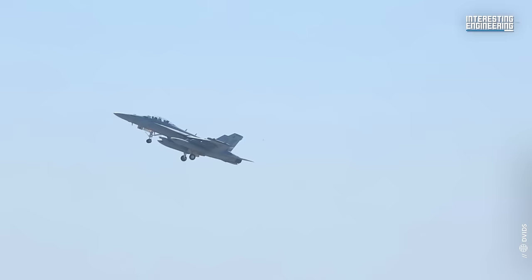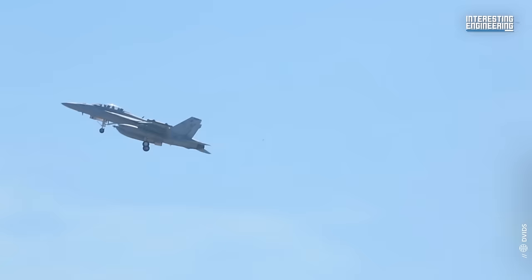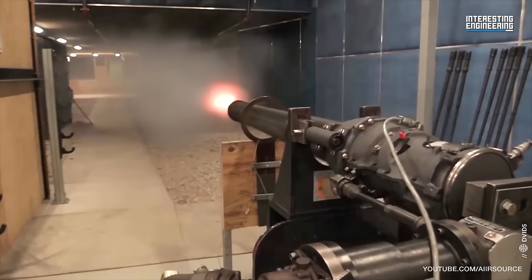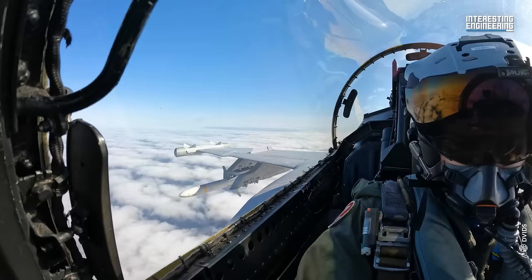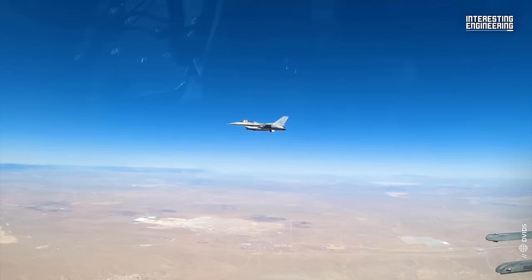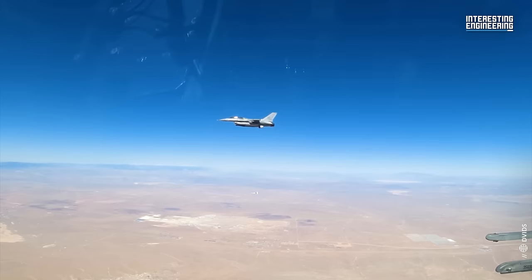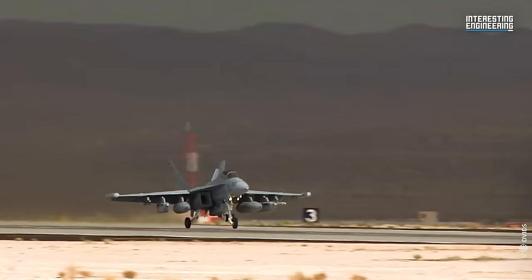Despite its electronic warfare prowess, the EA-18G Growler is no slouch when it comes to conventional warfare. The Growler can carry AIM-120 AMRAAM and AIM-9X Sidewinder missiles for self-defense, and is equipped with an M61A1 20mm cannon. The aircraft can also carry AGM-88 High Speed Anti-Radiation Missiles, or HARM, and the AGM-88E Advanced Anti-Radiation Guided Missile, or AARGM, both designed to target enemy radar systems.